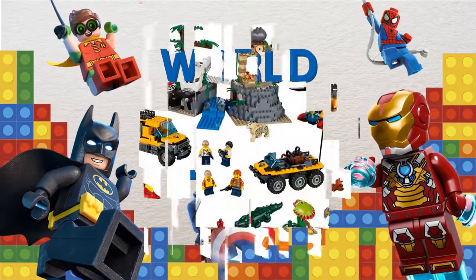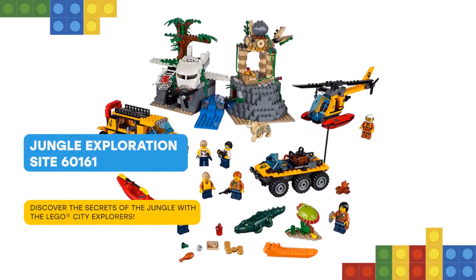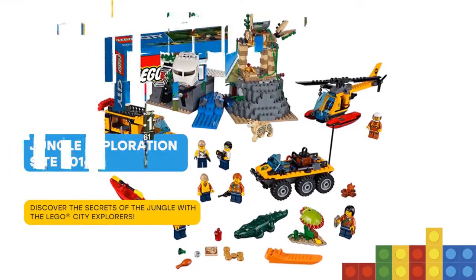Nice to meet you, friend. Uncover amazing things at the jungle exploration site, featuring a plane wreck with opening cockpit and an amphibious helicopter with minifigure cockpit.